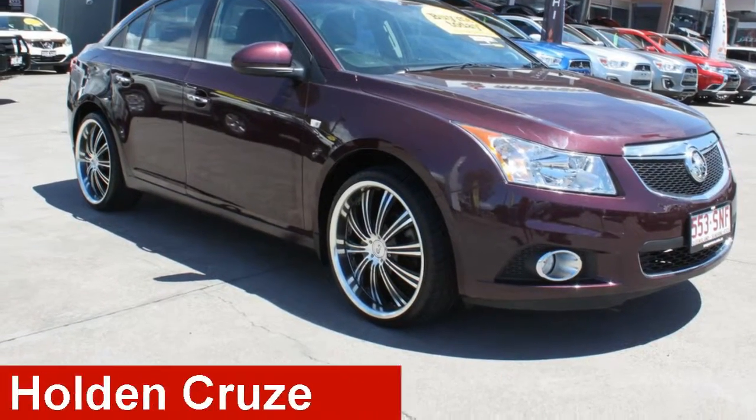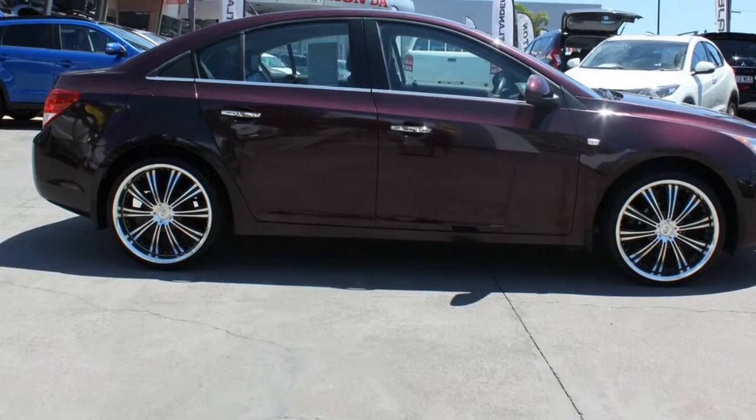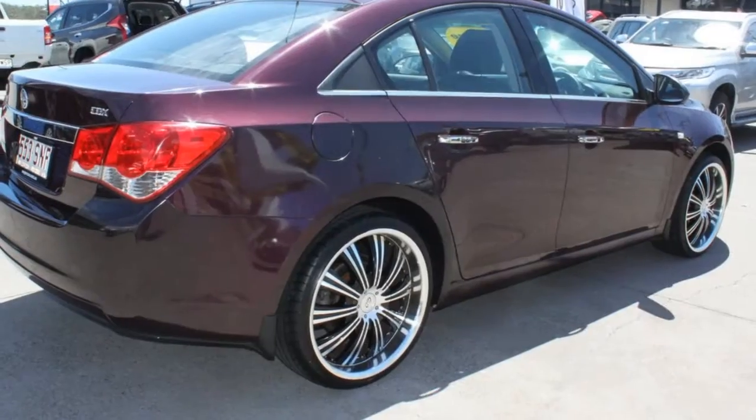Looking for a 2012 Holden Cruze? This Cruze has an efficient 1.8 litre engine and a smooth shifting automatic transmission.